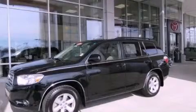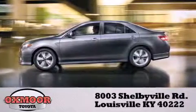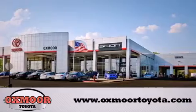Stop by today and test drive this vehicle for yourself. Oxmoor Toyota is conveniently located at 8003 Shelbyville Road. Visit our website and view our entire inventory online at www.oxmoortoyota.com.